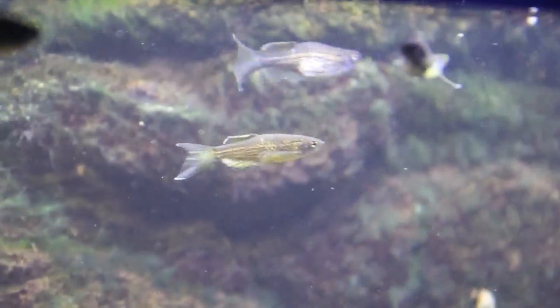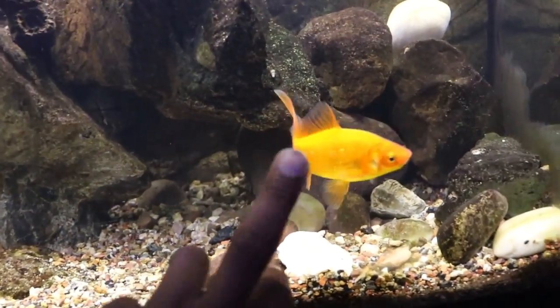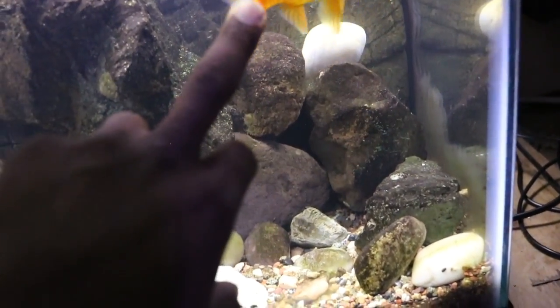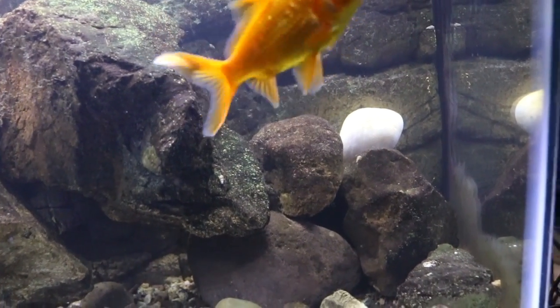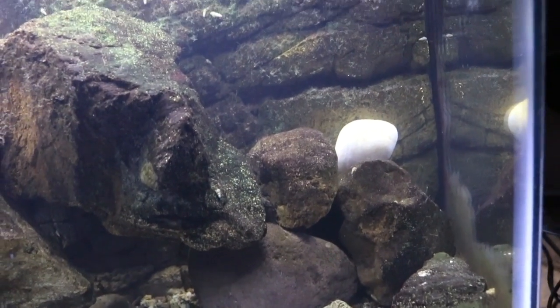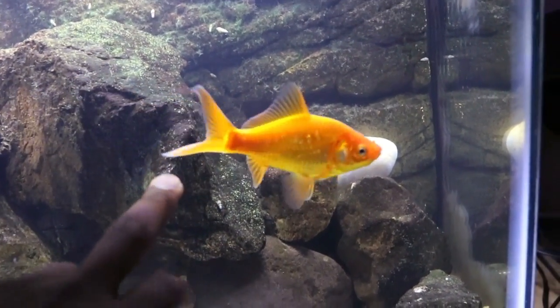Up here I have some white cloud minnows mixed with some leopard danios doing awesome. You can see that leopard danio right here with a fat belly — I think it might be a female, so hopefully I could get a spawn pretty soon. This tank is awesome but it needs some work. In a few weeks when it's warm enough outside — once the koi and fish outside start eating again, that's when this goldfish is going outside.